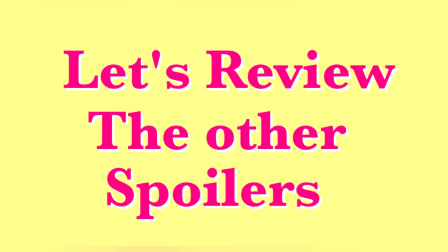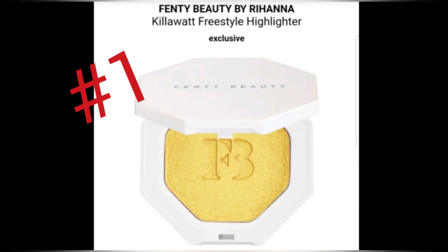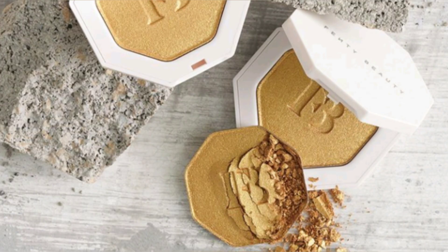Now, let's review the other three spoilers in case you haven't seen them already. Sneak peek number one is the Kilowatt Freestyle Highlighter in Trophy Wife. I've been wanting to get my hands on this highlighter, and I can't believe it is in our box.